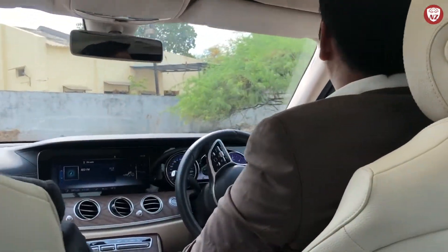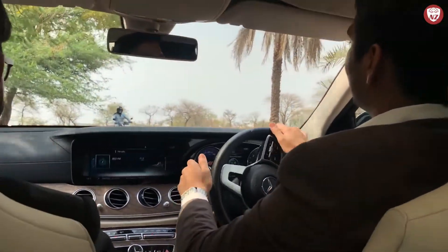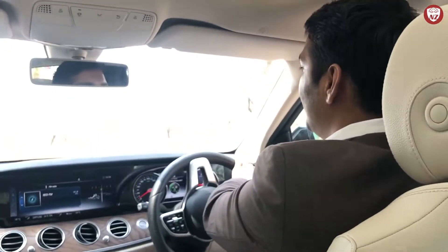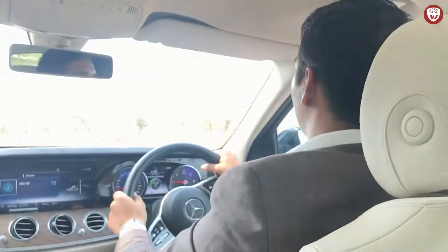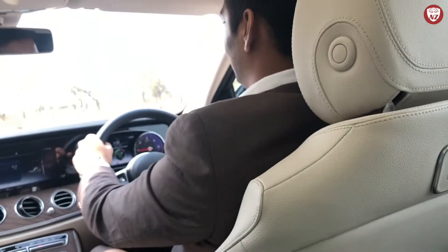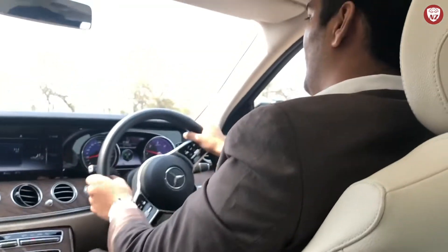Now we have come to the real off-road spot that has no road for a car like this — it has rocks and sand all around. Let's see how this giant luxury machine performs here. The low-speed torque is doing really well and quite smooth surprisingly. I am not very used to being so comfortable on such roads, and that's what makes me feel I am finally driving an all-rounder car. This is probably also the reason why Mercedes is so addictive.